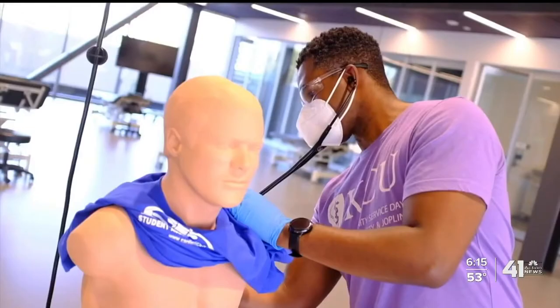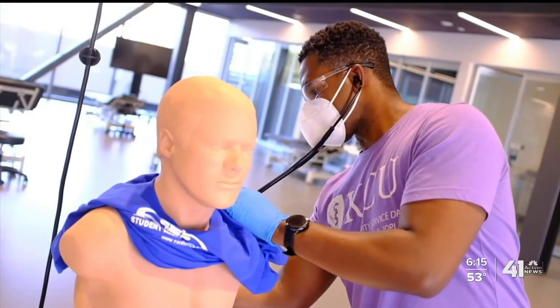So when we're learning about the heart, we're also going to be teaching them how to do ultrasounds of the heart. Being able to go down to the mannequin and actually listen to it and hear what it actually sounds like — it made a difference. It made it a little bit more solid in our heads.